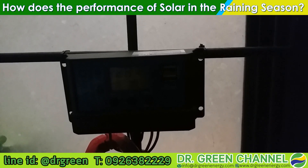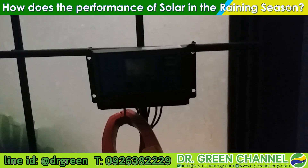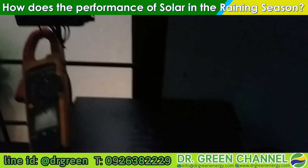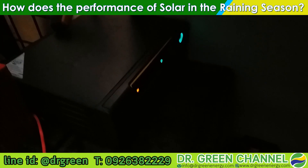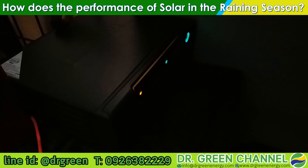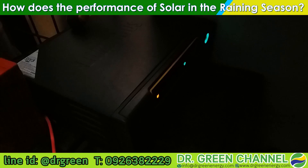However, the output will be significantly lower when you compare it to summer or sunny weather. This solar system is what I use for power backup.